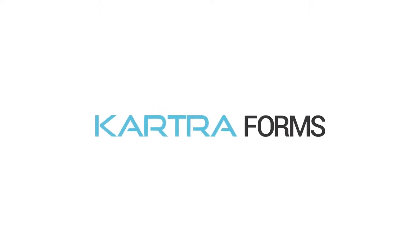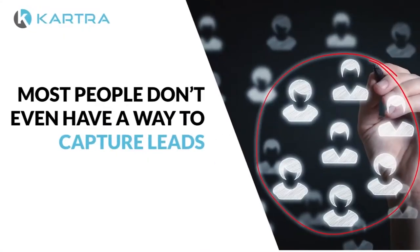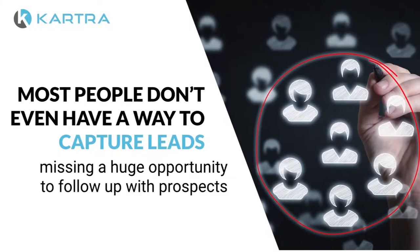The number one way to grow your business is to capture quality leads that are interested. Except, most people don't even have a way to capture leads and are missing a huge opportunity to follow up with prospects.